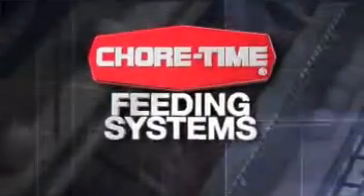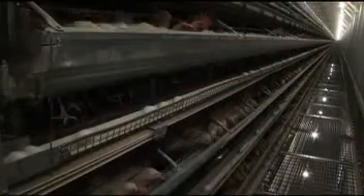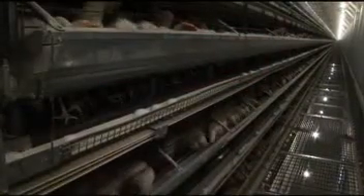Next, consider how many feedings per day you want for your birds. Whatever your target, ChoreTime feeding systems give you top management flexibility.